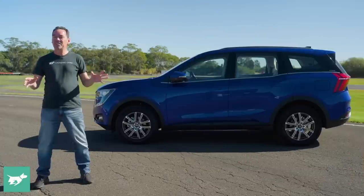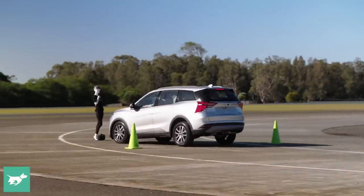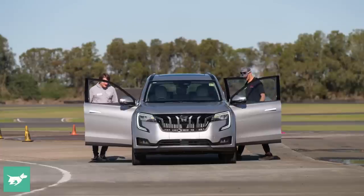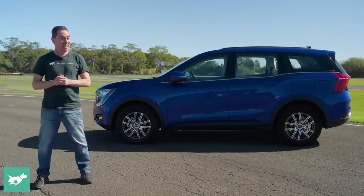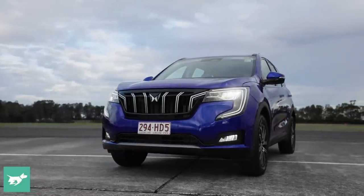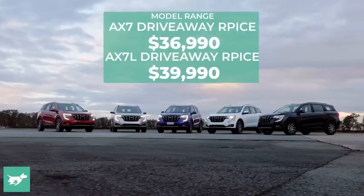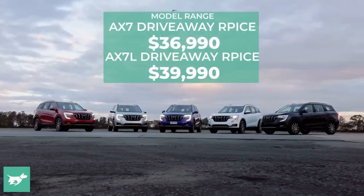The XUV700 is so new to the Australian market that even here at the Australian launch, I don't know what the price is. That's because the bigwigs from Mahindra are still sorting that out, so I'm going to take a guess. It's going to be offered in two versions: a base AX7 and a high-spec AX7L. I'm taking a punt that the base car will be around $36,000 drive away, and the top spec around $39,000.